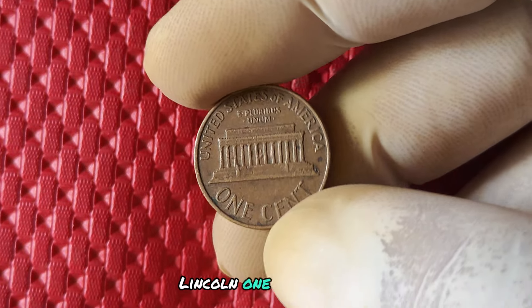Beyond its monetary value, the 2004 no mint mark Lincoln penny holds a special worth to collectors and enthusiasts. This coin represents a unique piece of American numismatic history, capturing a moment in time when the United States Mint made a rare mistake. Owning one is like owning a piece of treasure — a symbol of the beauty and imperfection that make coin collecting so exciting. It's a reminder that even the smallest errors can have a big impact in the world of numismatics.